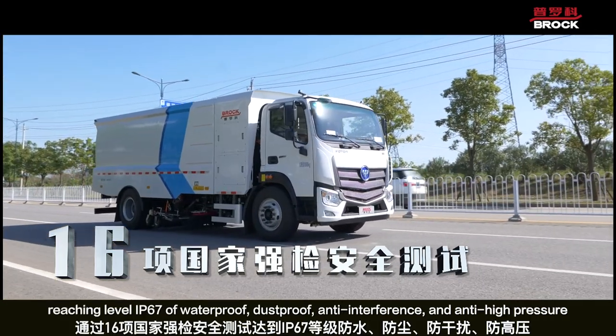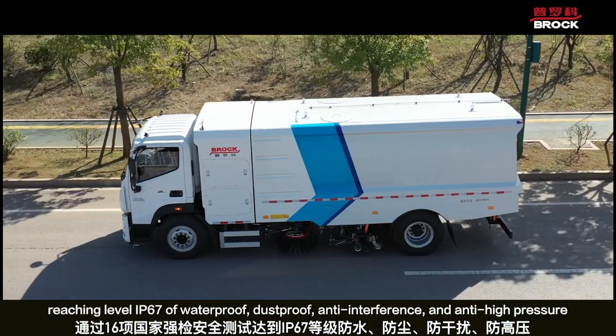It has passed 16 national compulsory inspections and safety tests, reaching IP67 level of waterproof, dustproof, and anti-interference protection.